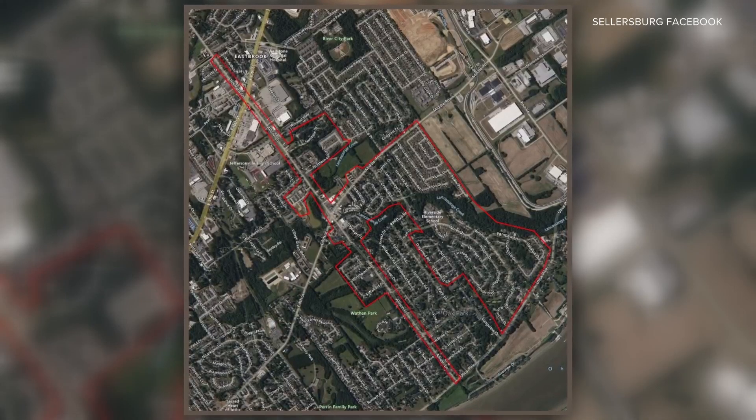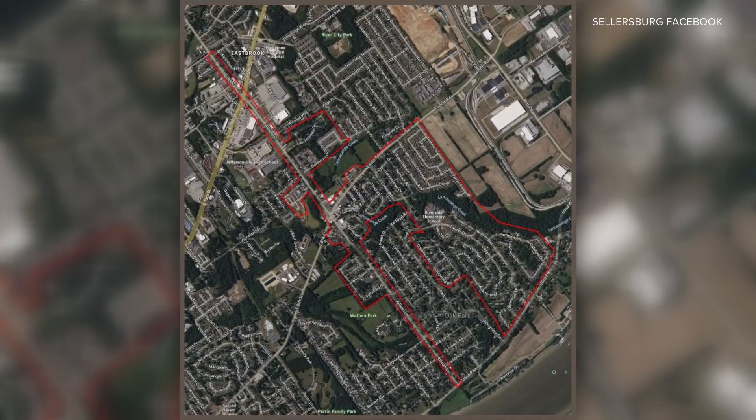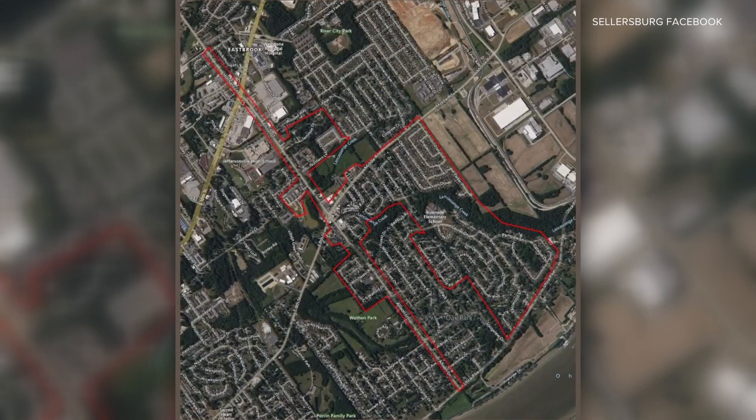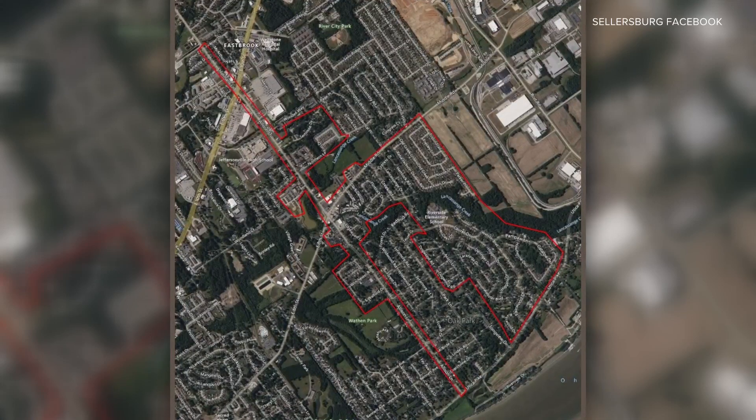Now to an alert. Right now customers with Sellersburg water in Jeffersonville are temporarily without water. According to the town of Sellersburg, a valve on Allison Lane failed today, and due to the location, the only way crews could actually fix that valve was to shut off all service.